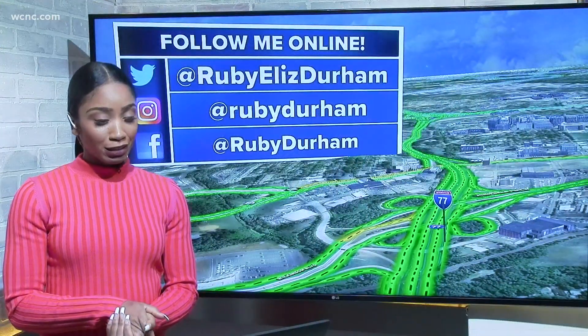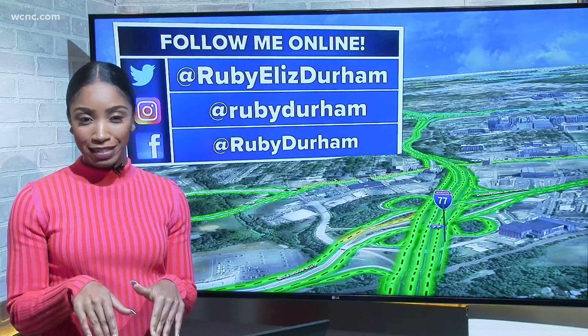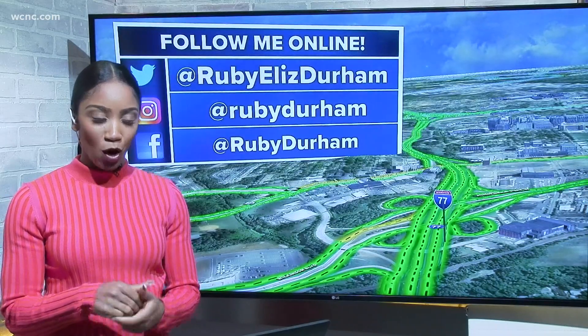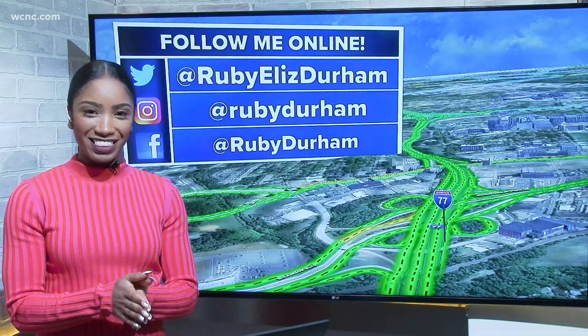Looks like there's going to be a little longer timeline to get that traffic light out there, Thomas, but I'll check back in to see if crews go out there and patch up the road this week. Hopefully, fingers crossed, it will be less of a headache for you in the coming days.